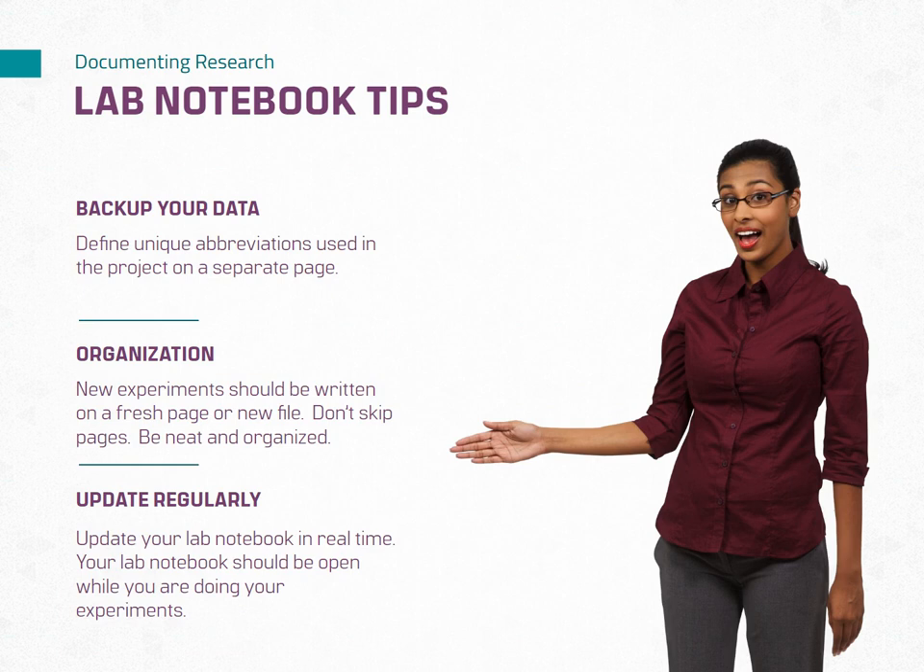Backup and secure your data. Implement a backup system to safeguard your lab notebook against data loss. Consider storing electronic notebooks on secure cloud platforms or regularly creating physical backups. Protect sensitive data with appropriate security measures to maintain confidentiality. Maintain organization by using a clear and consistent structure for your lab notebook, including dates, titles, and section headings. Keep a table of contents or index to easily navigate through your notebook, and organize supporting materials such as protocols and data files in a logical and accessible manner.